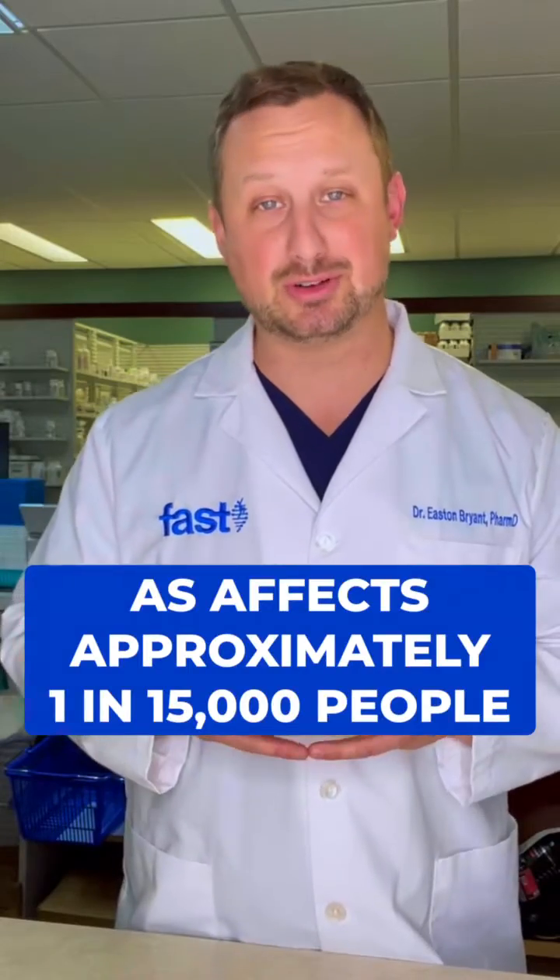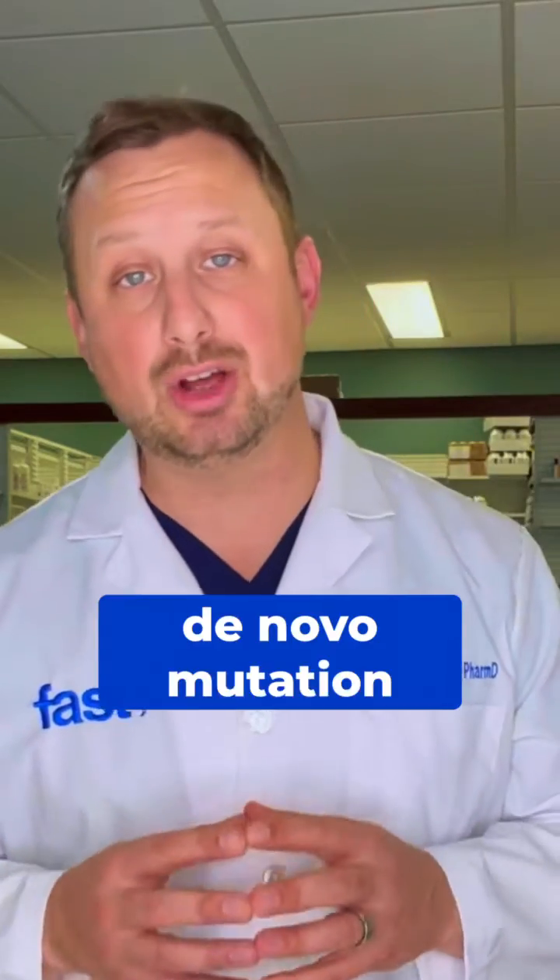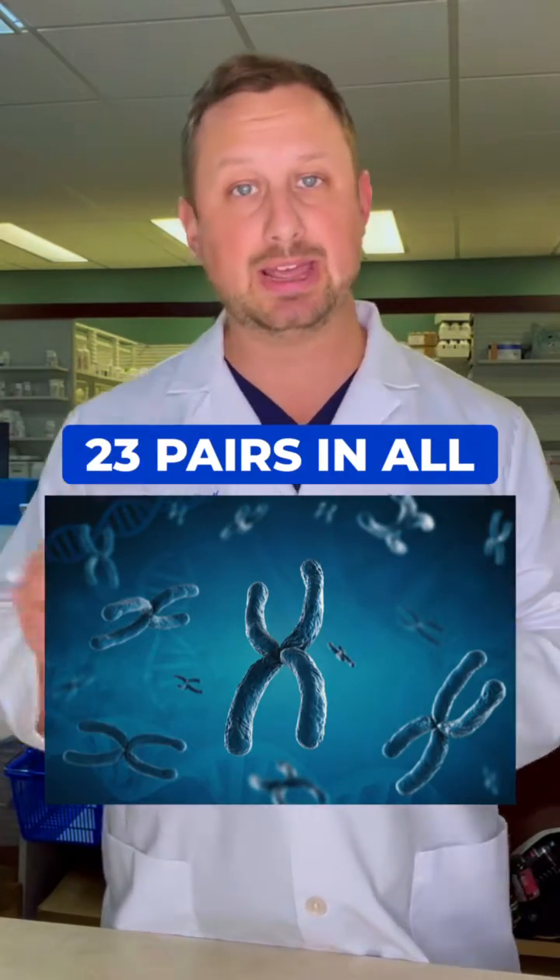That gene is incredibly important. Angelman syndrome occurs randomly and is rarely inherited — it can be considered a de novo mutation, meaning that parents typically aren't carriers. We all have pairs of chromosomes, one from mom and one from dad, maternal and paternal.